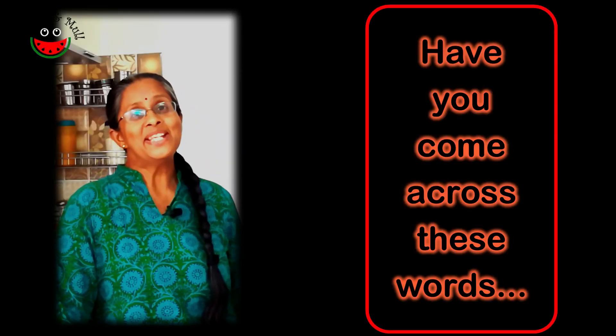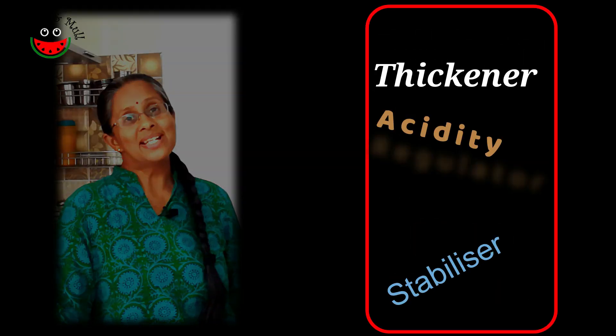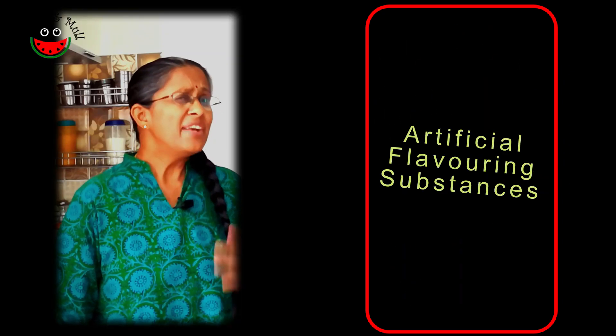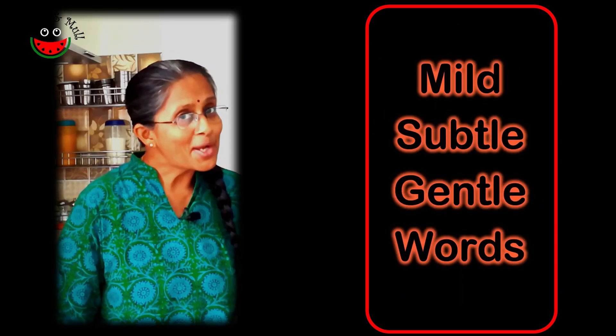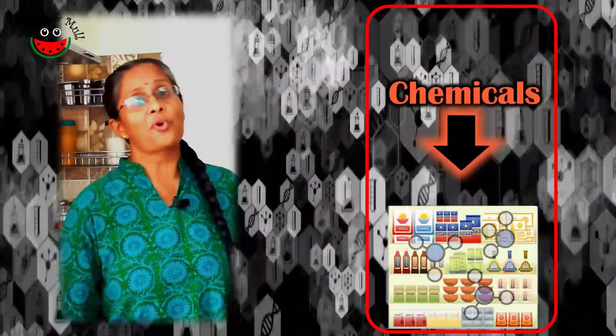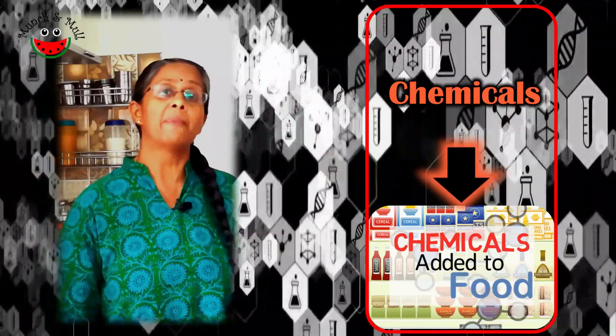Have you come across these words? You are wondering what these words are? These are very mild, subtle and gentle sounding words. These are nothing but chemicals found in most of the processed foods that we buy from the market. You may actually need a magnifying glass to look at these words.